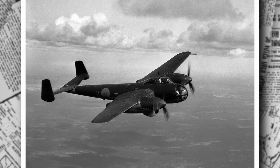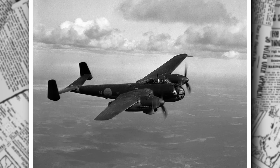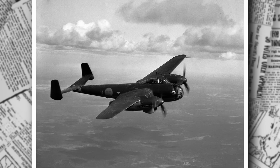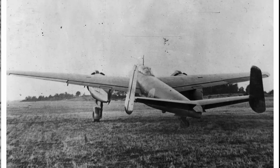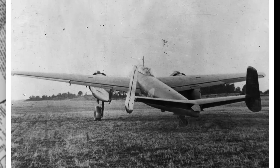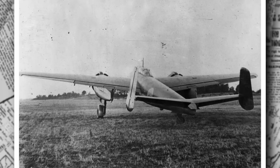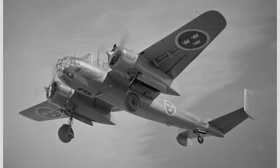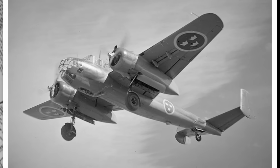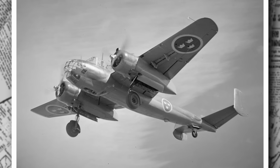Between 1946 and 1947, all B-18A aircraft are converted to the S-18A reconnaissance version. This transformation involves swapping out bombing equipment for cameras and surveillance gear, aligning with the Swedish Air Force's post-war focus on intelligence gathering. The Cold War is dawning, and Sweden needs eyes in the sky to monitor its neighbors — particularly Soviet activities in the Baltic. The Saab 18A, now a reconnaissance specialist, is ready to take on this new role.